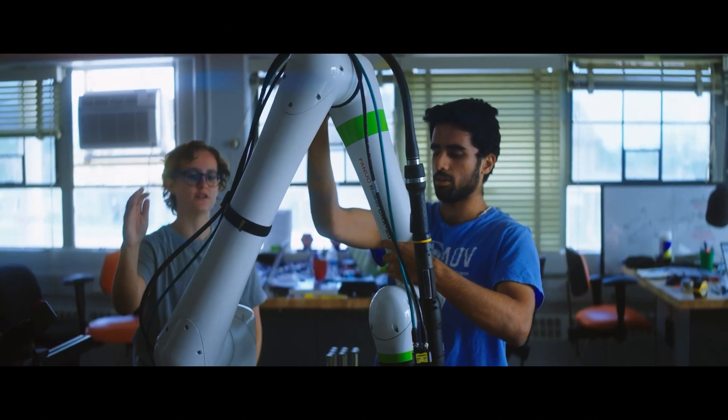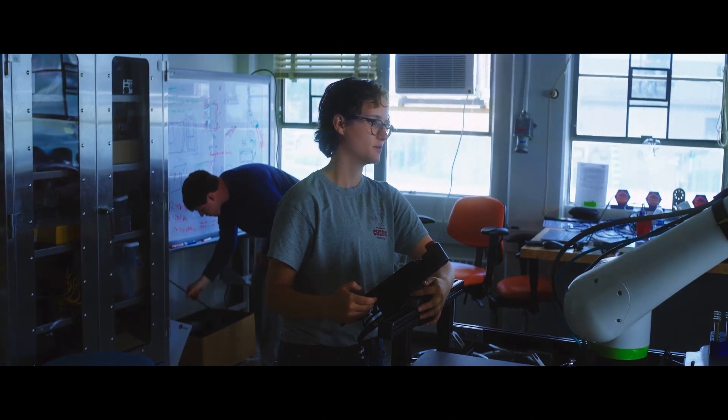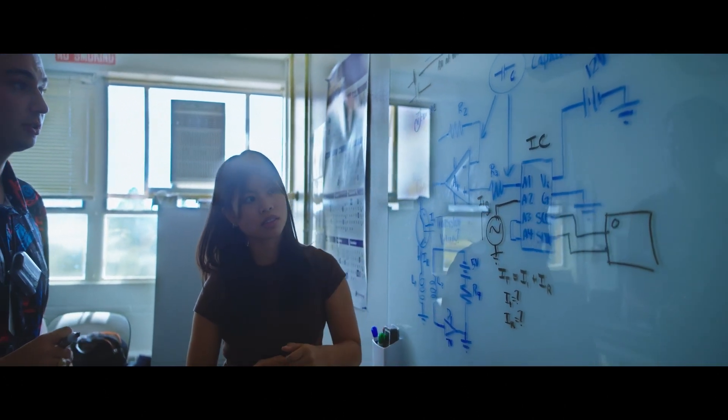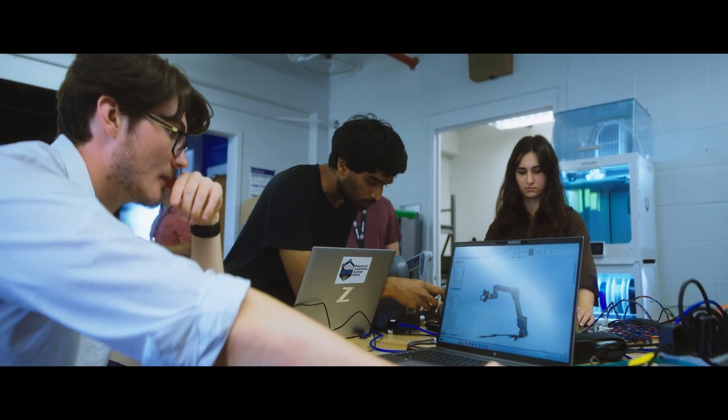We have these super qualified candidates that are close to graduating from their college studies that we hope to retain here at the laboratory. The benefits for the students are that they get a real hands-on experience building prototypes and systems that are very relevant to Los Alamos National Laboratory.